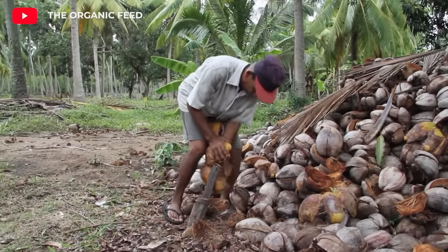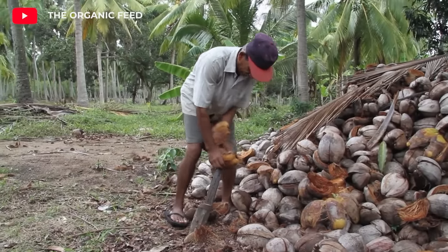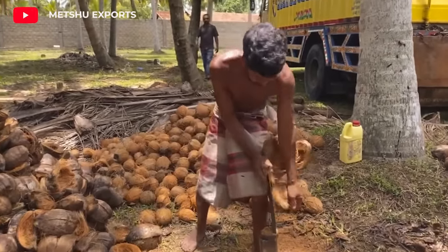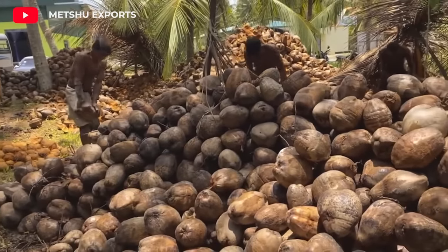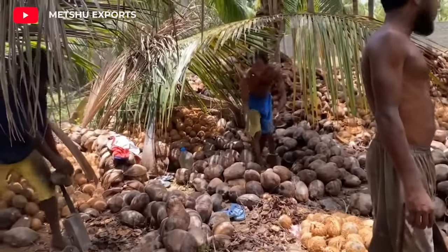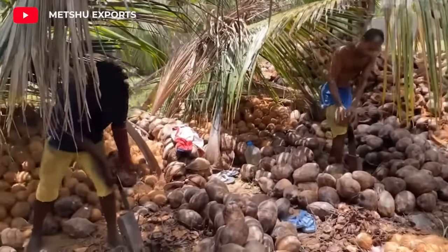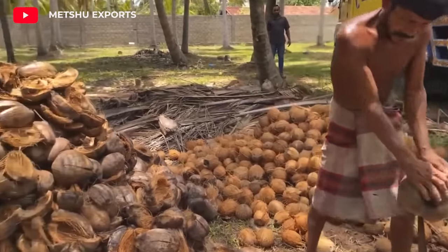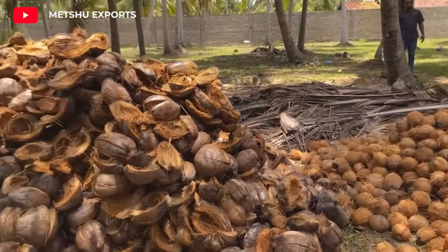Coconut shell has a hard and fibrous structure. They usually remove the shell using a sharp knife or machete. As you can see, this method is a bit dangerous, but it is the most commonly used method.